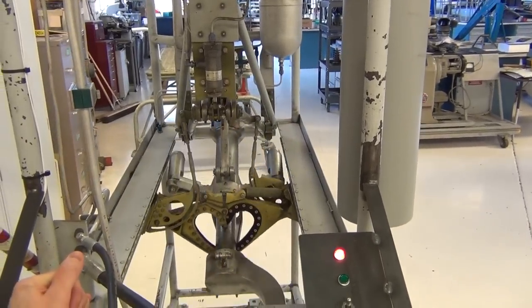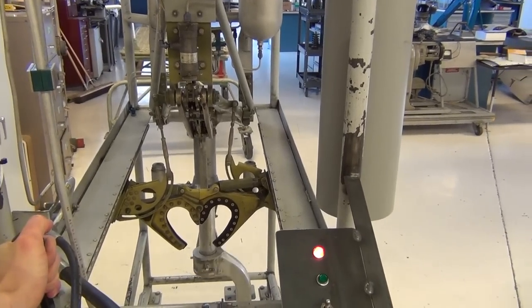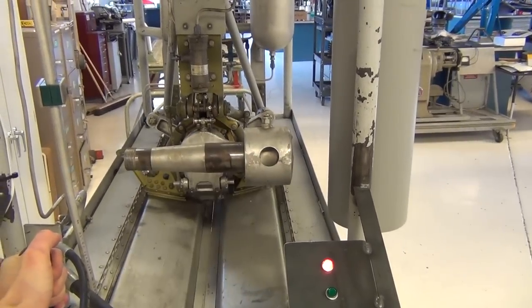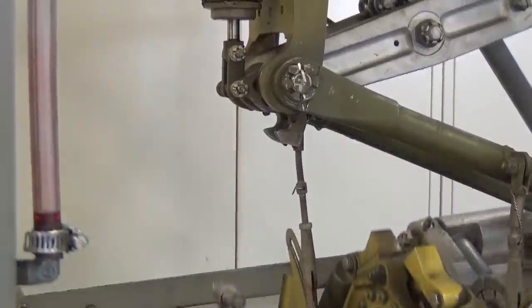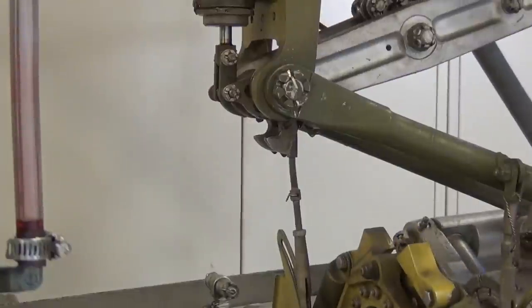Here is the same thing looking at the training aid. Notice the gear position indicator in the bottom corner. This is the gear uplock mechanism. This will hold the gear in the up position even if the actuator gradually loses pressure due to a bad seal.